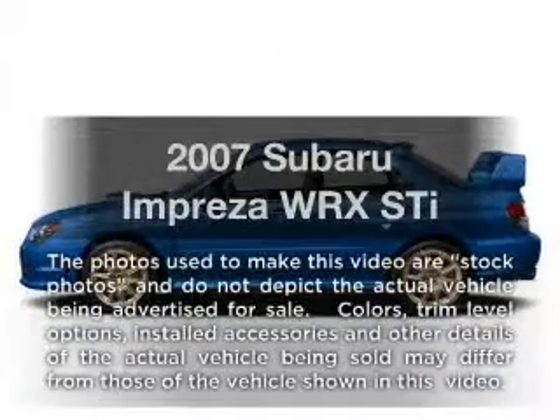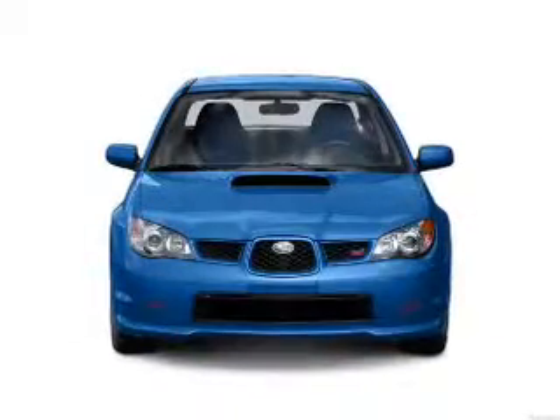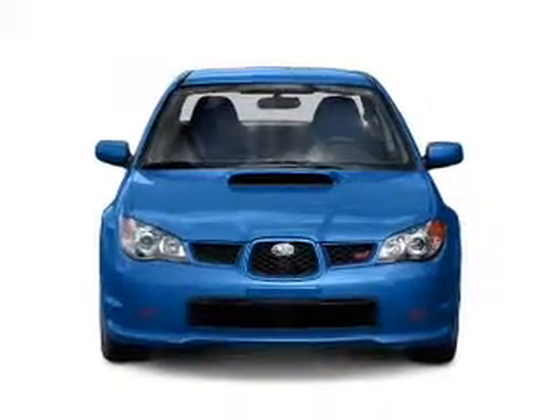Imagine yourself in this 2007 Subaru Impreza. If you're looking for an automobile with great attributes, look no further.